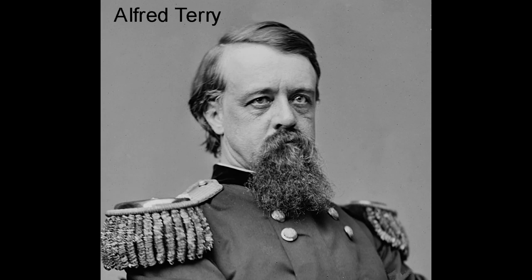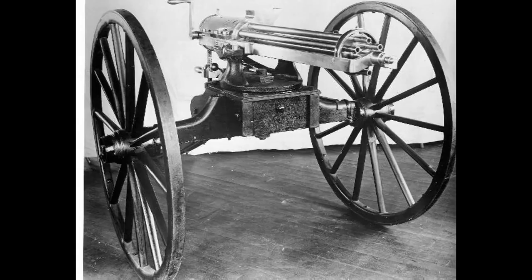"I offered Custer a battery of Gatling guns," Terry later explained, "but he declined it, saying that it might embarrass him and that he was strong enough without it."